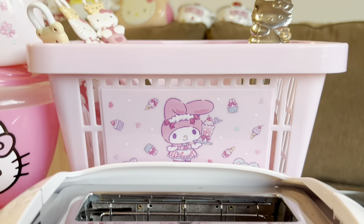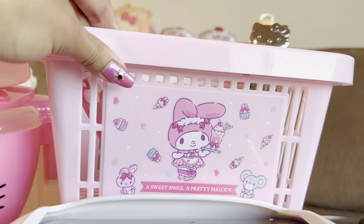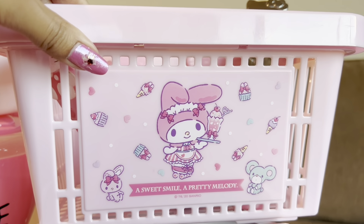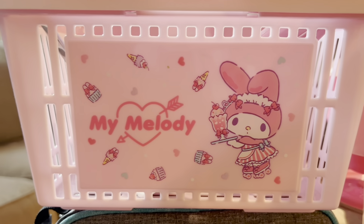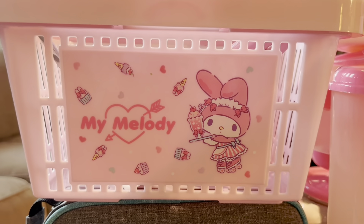We have the second basket right here — so cute. It says 'A sweet smile, a pretty Melody.' There's actually another design on the back — she's on roller skates. She looks so cute. I need her little maid outfit like ASAP.